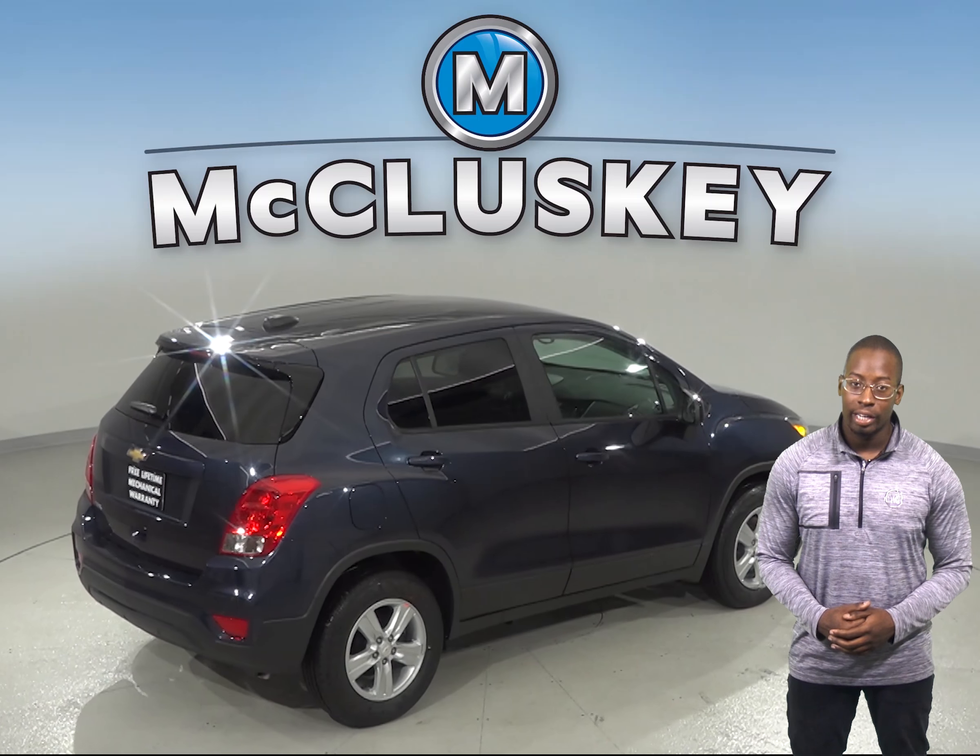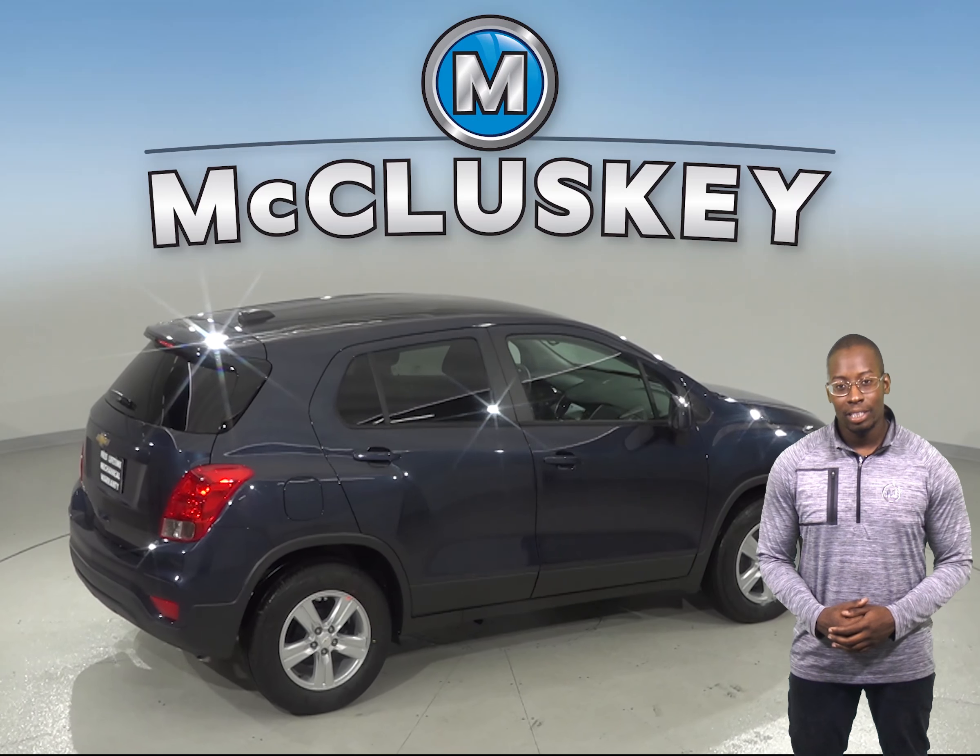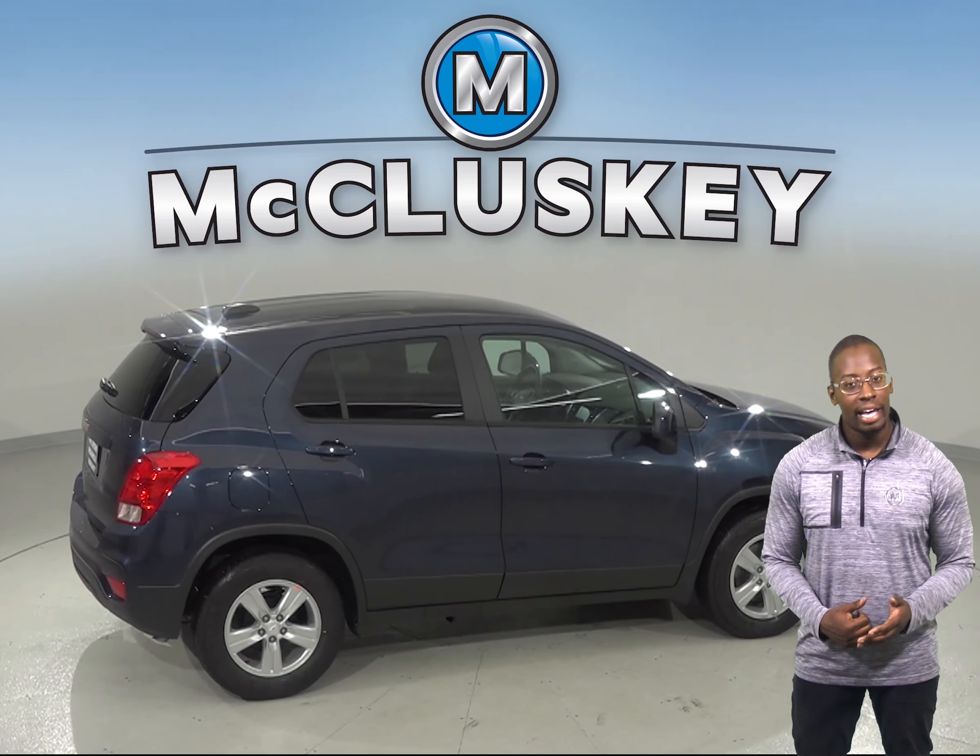The Chevrolet Trax is the better option when compared to the GMC Terrain, especially when it comes to safety, reliability, and economy.